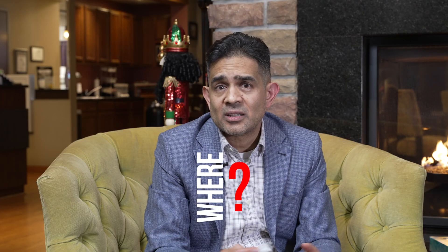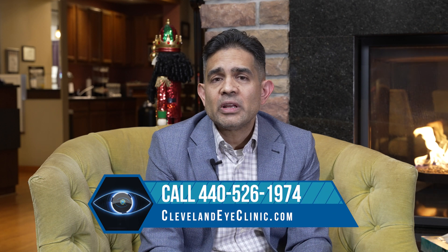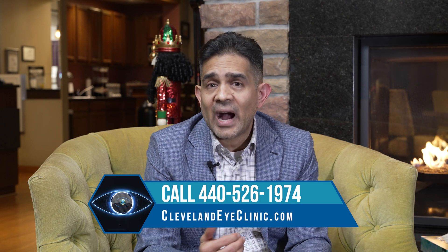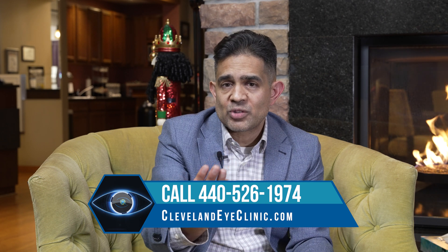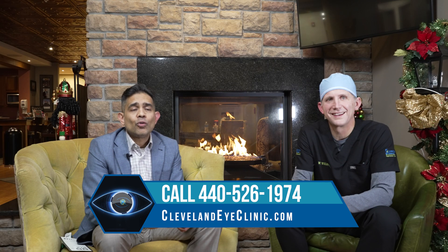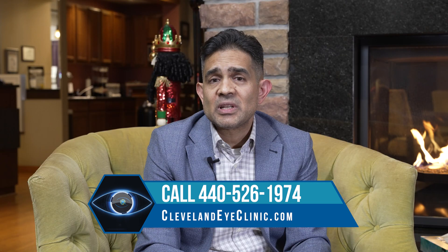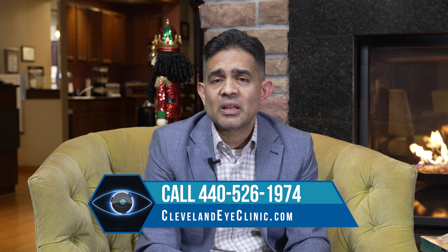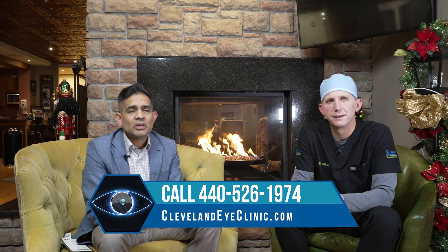One question people may have is: where do you get access to this drop? It is a prescription eye drop — not over-the-counter. If you're interested, we strongly encourage you to make an appointment at ClearChoice Laser Eye Center or Cleveland Eye Clinic. We can do an examination, determine that everything is normal except for your presbyopia, assess the level of presbyopia, potentially offer a sample to try, and then write a prescription so you can take it to the pharmacy and get access to the drop.